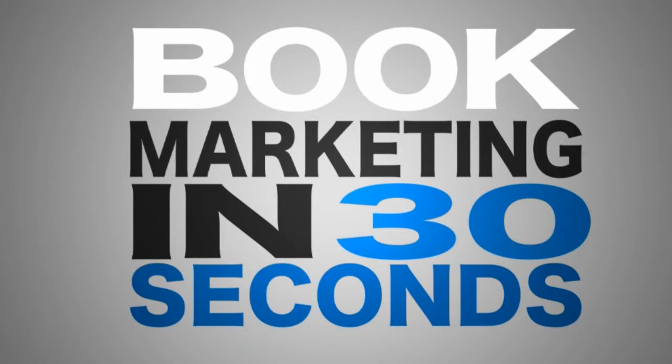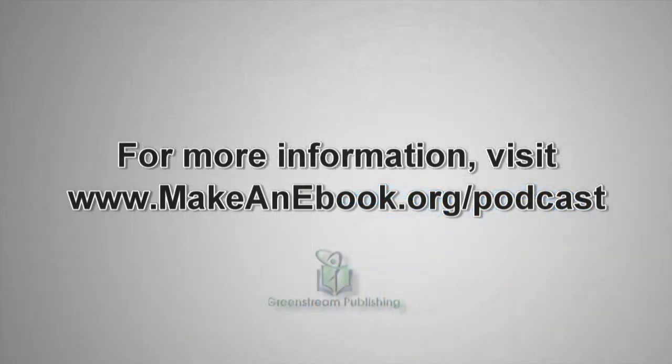For more information on this subject, visit makeanebook.org/podcast and follow the links to today's show.